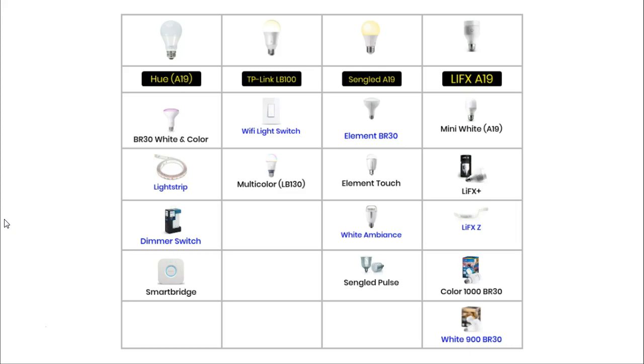The LIFX bulb has five related products: a small indoor bulb called the Mini White, the LIFX Plus which is an indoor bulb with added infrared light, a strip of LED lights, a BR30 outdoor light called the Colour 1000, and a white outdoor light called the White 900.